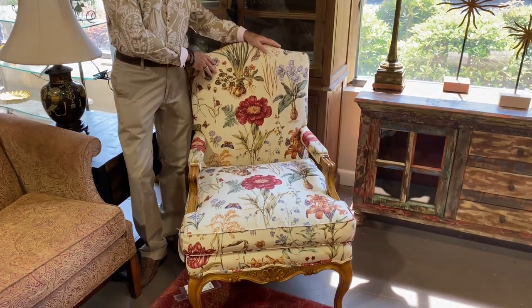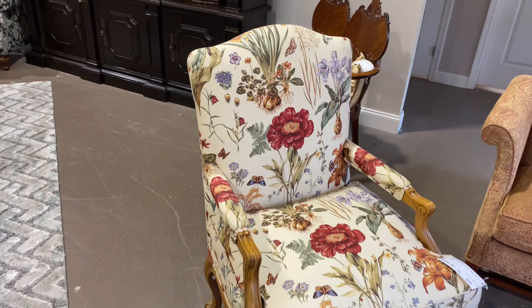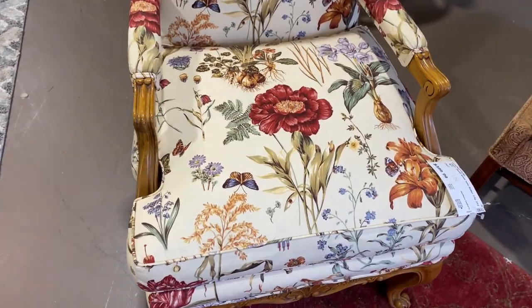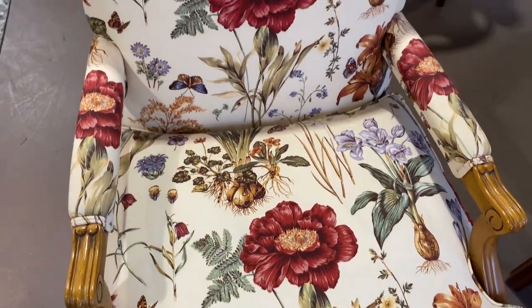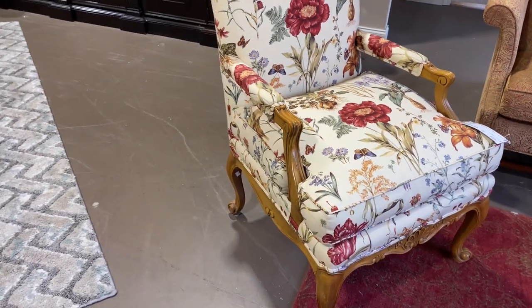I love this pair of chairs we have. These are Baker — another very high-end quality furniture brand. They're done in a beautiful botanical print that brings in the reds, a touch of purple, sage, and green on a cream background. Look at the beautiful wood and the carving on these chairs — it's very, very nice.